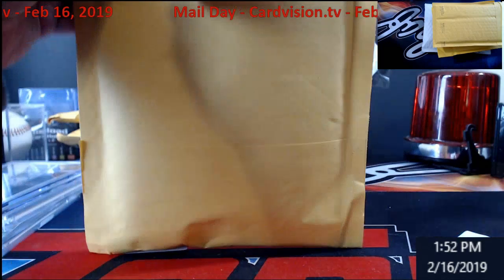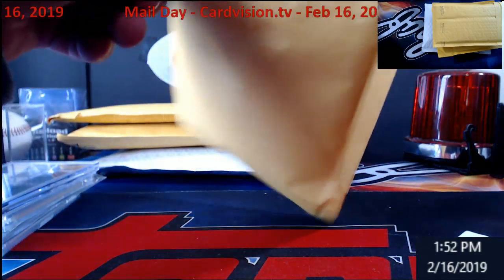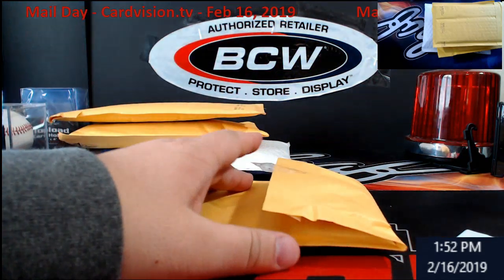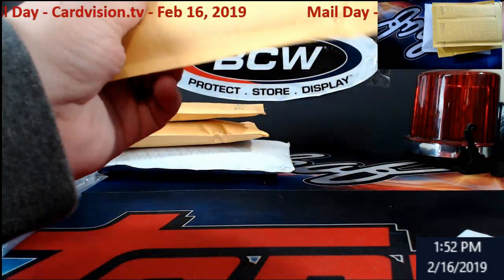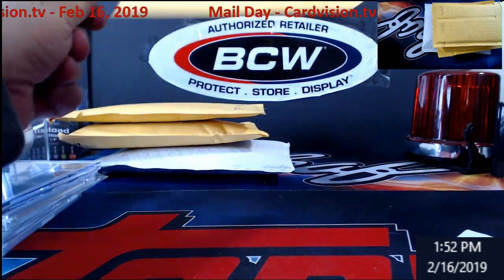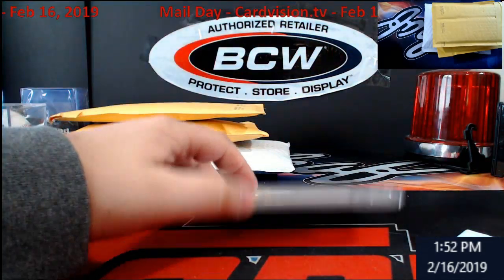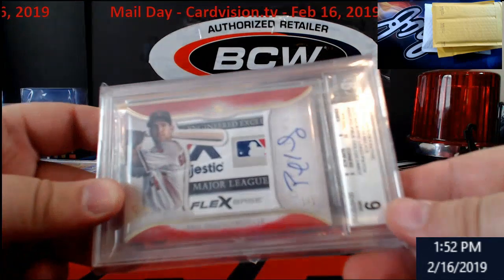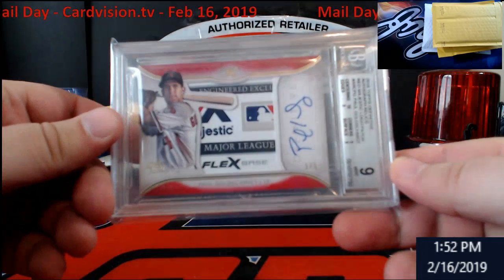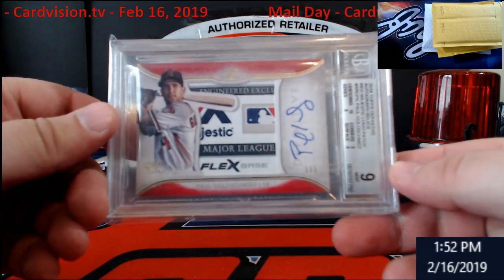Keep going — check out CardVision.tv, you guys could win some great looking cards on there. Up next, it is from 2018 Definitive — it is the majestic patch.